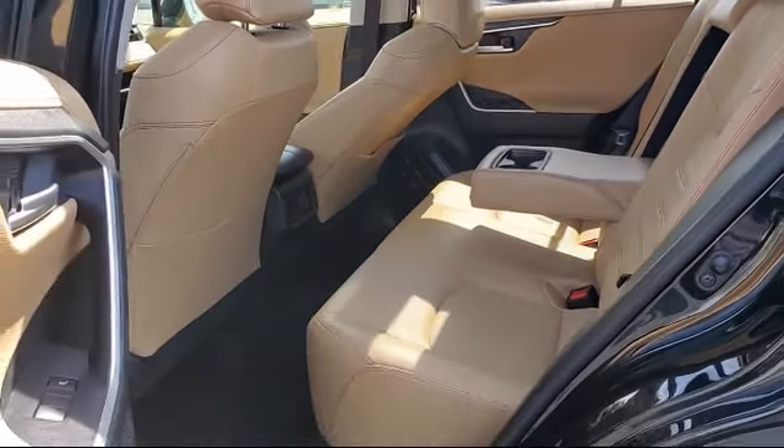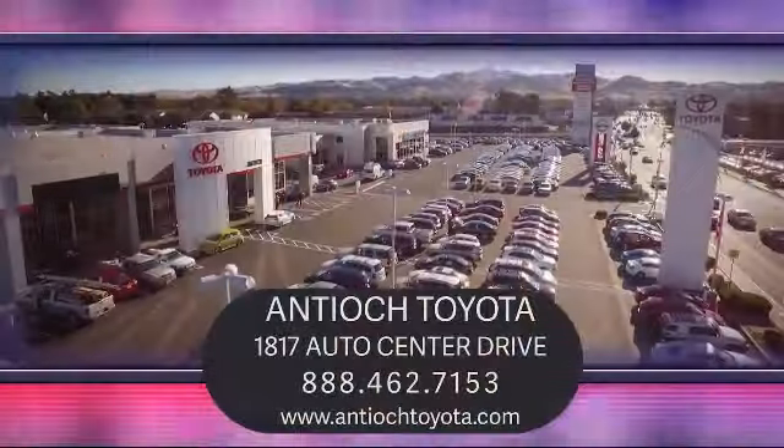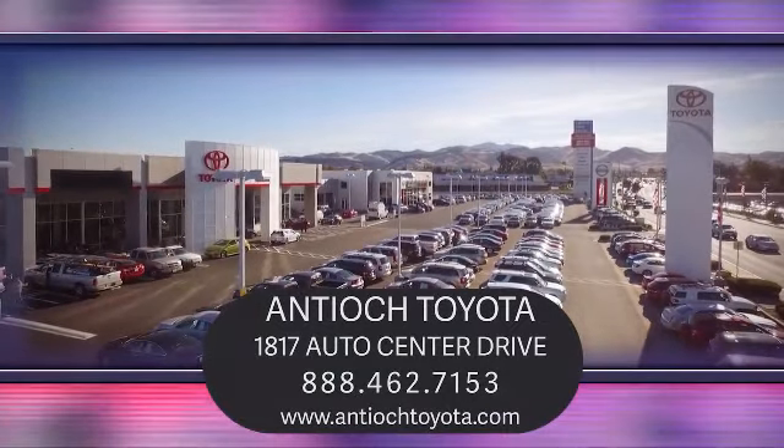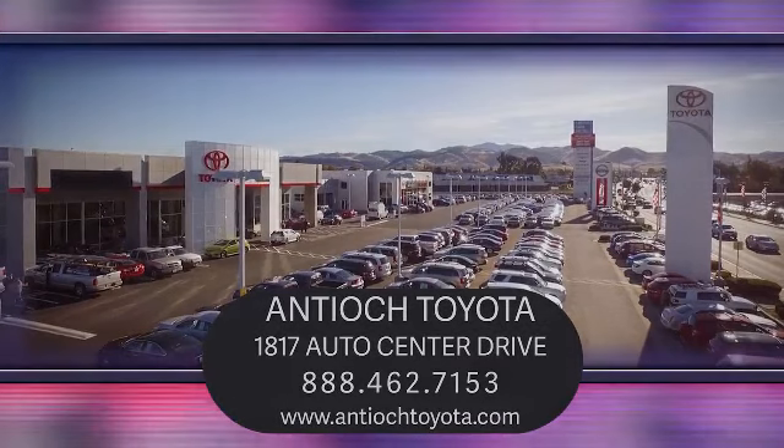So come see us today and experience the Antioch Toyota way. We are located at 1817 Auto Center Drive, just off the Highway 4 Auto Center Drive exit in Antioch. Come see us today.